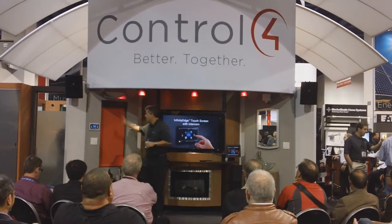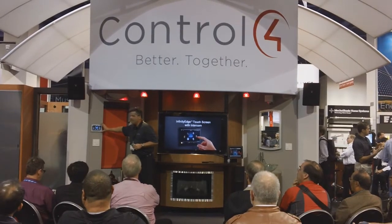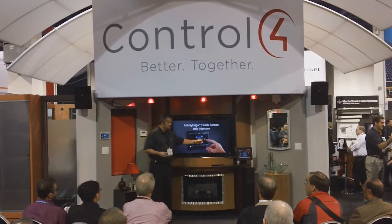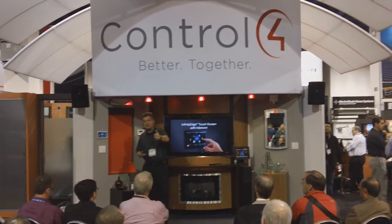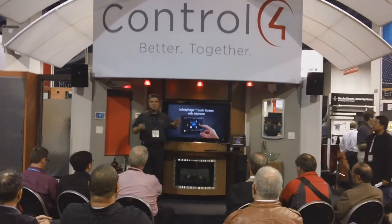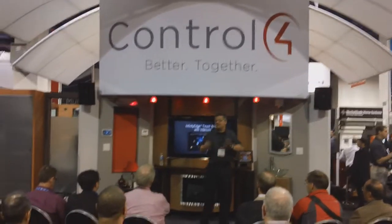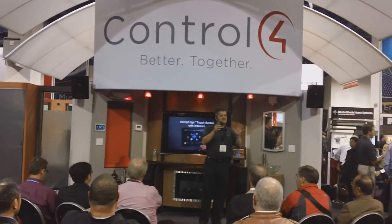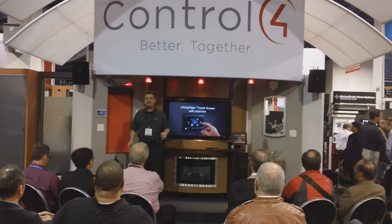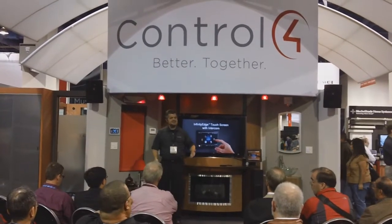Some of the other things we're showing here at the show — our infinity edge touch panels, sleek and beautiful, available in 7-inch or 5-inch models. You can see them operating around the room. Does that look familiar? Remember that on-screen interface when Joe pressed that button? Why does it look the same? Ease of use — we wanted to make sure that as a homeowner, you have a simple way to interact with your home, and it's the same way every time. You don't need to memorize 15 different ways to interact with your home. It also has intercom features and functionality built into it.